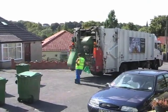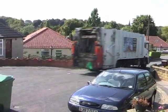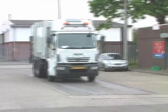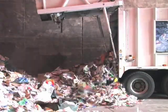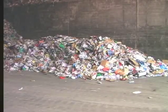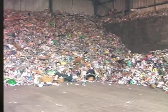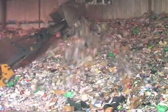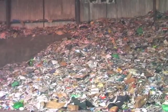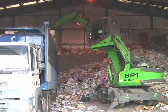First of all the recycling bin lorry comes to pick up the waste, just like your other waste is picked up. But instead of taking the waste to the landfill, the bin lorry takes the waste to Kirkstall. The lorry backs into this warehouse and unloads all of the materials for recycling. Here they sit in a large pile awaiting collection. A large JCB pushes all the rubbish closer together so that it takes up less space. Next the materials are loaded into a truck, which takes the waste to the next part of the journey.